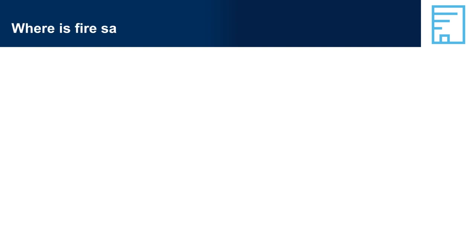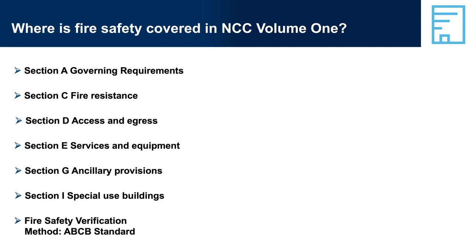Where is fire safety covered in NCC Volume 1? NCC Volume 1 contains a number of sections with relevant requirements for fire safety. It is easier to look at the table of contents and see that Section C is relevant, but you need to look beyond this to identify other provisions in other sections that also relate to fire safety. There are a number of fire safety related performance requirements across the different sections of NCC Volume 1.